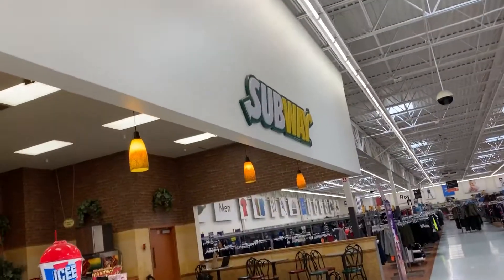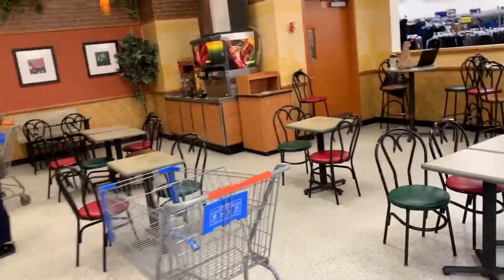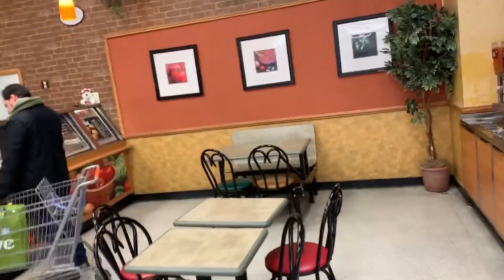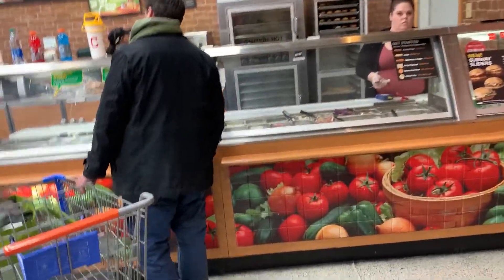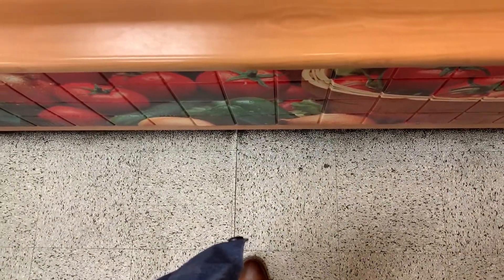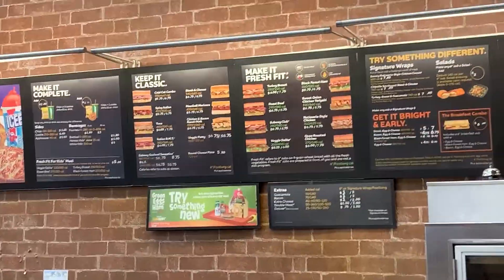Subway - about to go in here and see if they got that $2.99 meal. I heard you get a six-inch sub for like $2.99, and y'all know I'm trying to eat cheap and healthy at the same time. Let me find out if that deal is true. Quick question - do y'all have a sub for $2.99? Oh, you do? It is true!